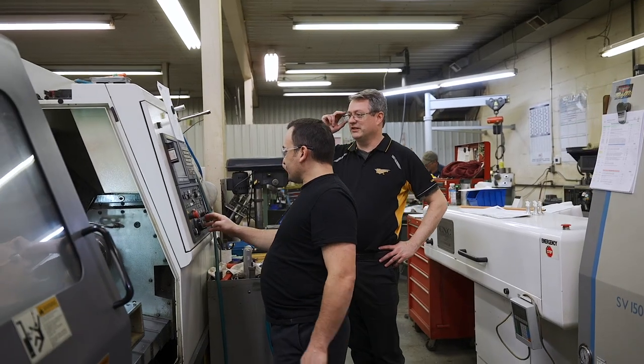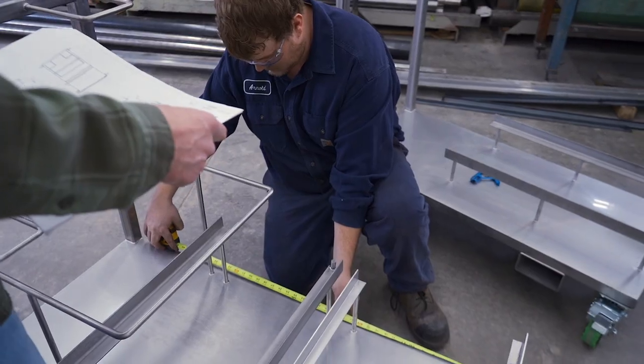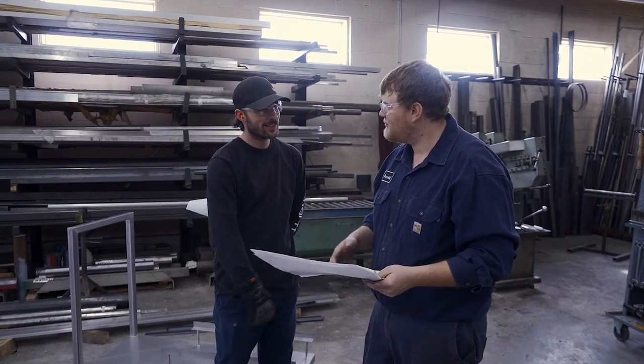We all do our own inspections on our own parts, but we also have other people check them as well to verify all the dimensions are good before they go to the customers. We're an ISO 9001:2015 certified shop. What that means to us is we do as we say and we say as we do, to produce the best possible part for our customers in the end.